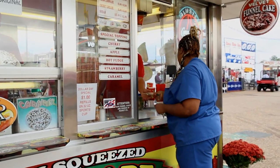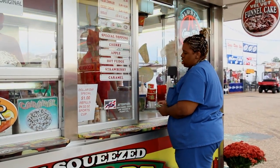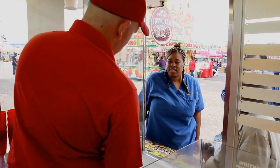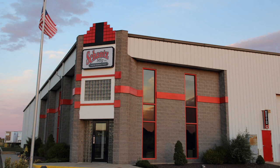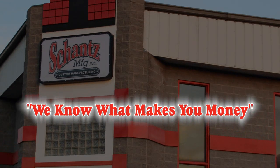When you work with Shantz, you are working with a company who understands your business and knows that this is an investment that has to last. That's why at Shantz, we like to say: we know what makes you money.